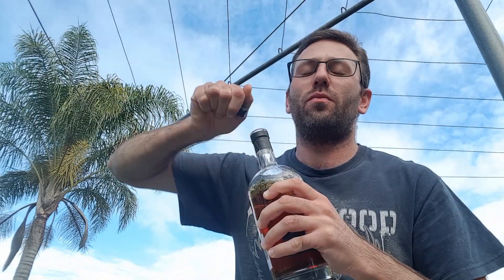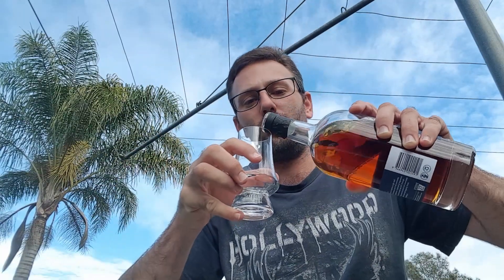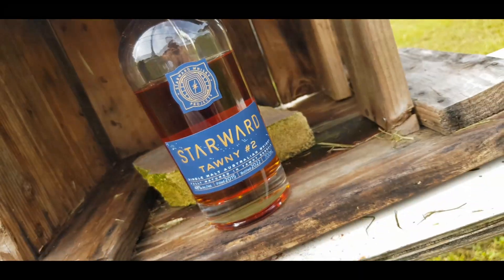I shall pour a bit into the glass. Now this has been fully matured in Tawny casks, which is Australian port. Unfortunately at the moment I don't have all the information about the actual cask types that have been used for this — I know that there are a few different varieties of casks. I will put that information in the description box down below, so if you are interested in learning about the different types of casks this whisky has spent its time in, you'll be able to get that information there.